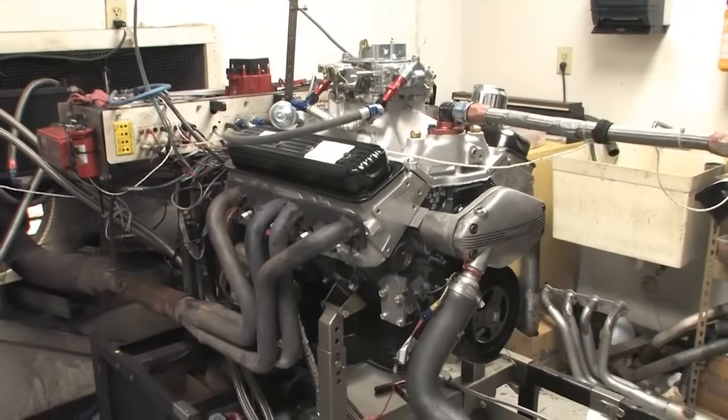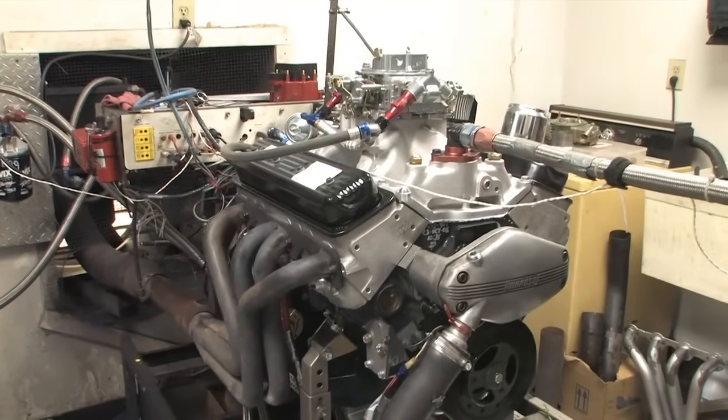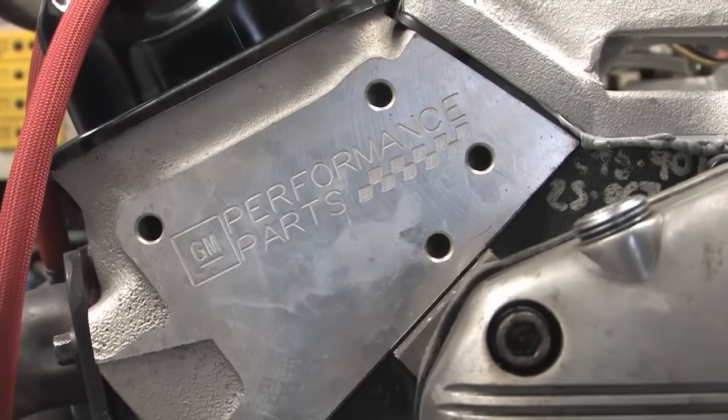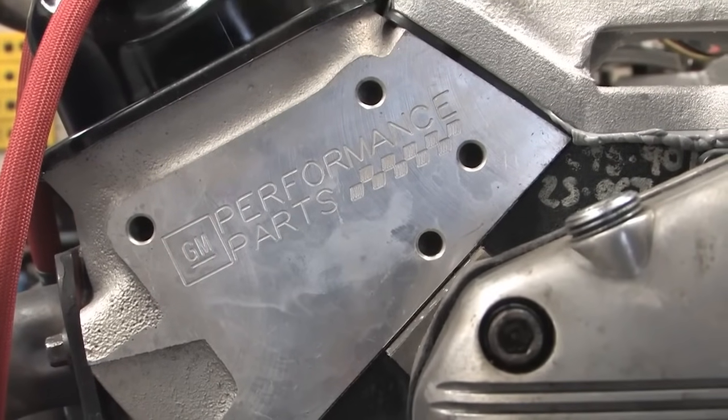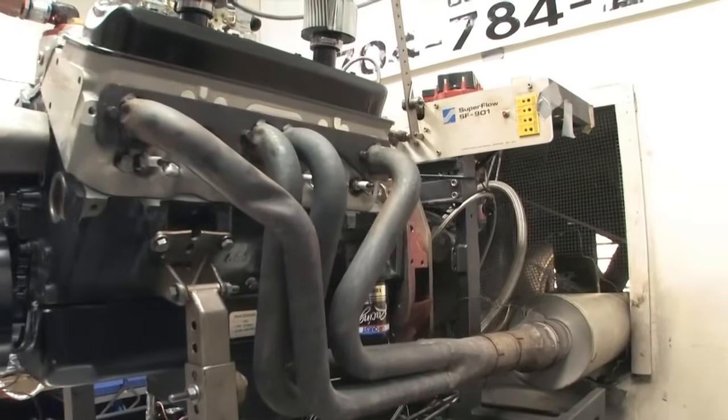For this series of dyno tests we're back at KT Engine Development. The test mule is a Chevy 604 crate motor fresh out of the box. The 604 is built with GM's aluminum fast burn heads, a forged crank, and stock length connecting rods.